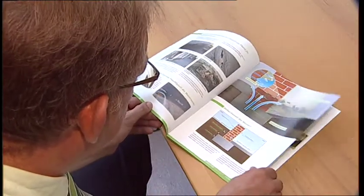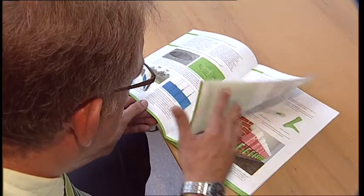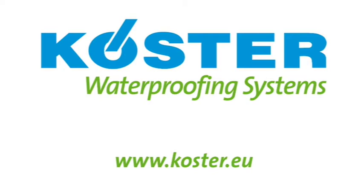You can find all the important information in the system brochure 'Horizontal barriers against rising damp in masonry.' For further information, visit our website at www.curster.eu.